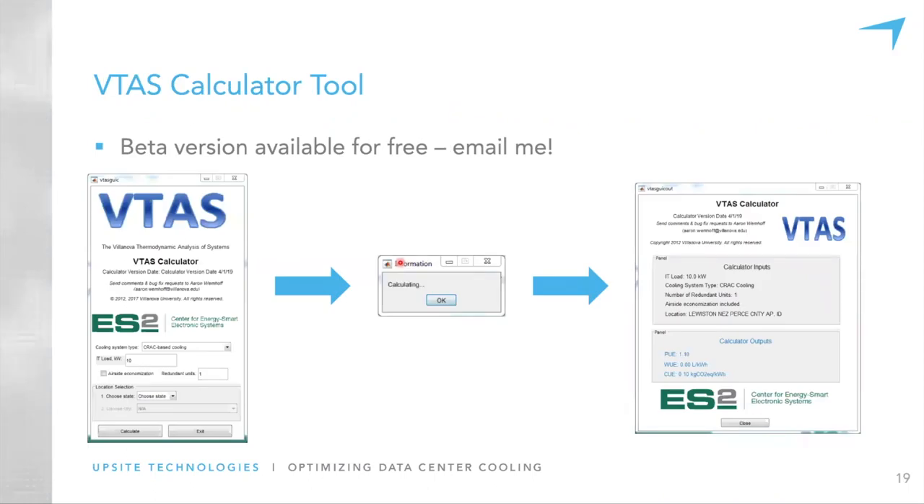Good news and bad news: VTOT itself, with all its functionality, is restricted to members of our consortium. But we also created a calculator tool within the last couple of months — it's a beta version, not perfect but functional, and it's free to whoever wants it. Feel free to contact me; I'd be happy to work with you to get it to you and, if you have feedback, we can modify the tool.